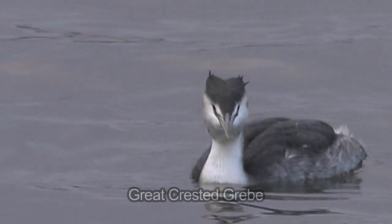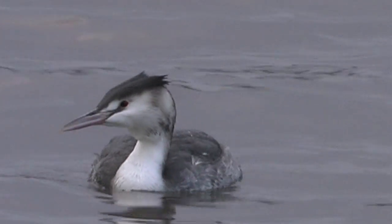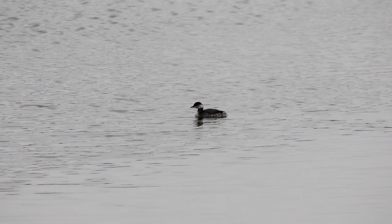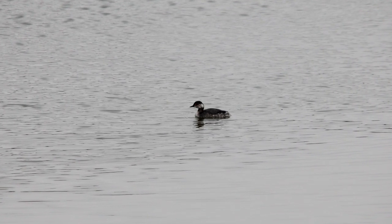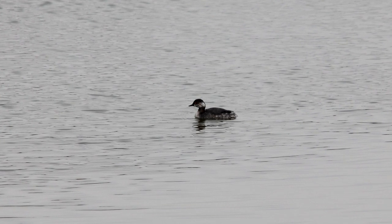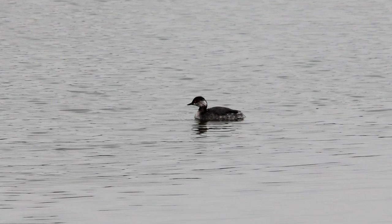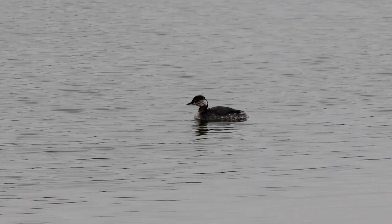In addition to the initial similarities between the grebes in winter, identification is often complicated by the fact that these birds are frequently encountered offshore where views may be distant or brief. However, thankfully, the identification features we will be looking at in this video will allow us to identify grebes from close or distant views.